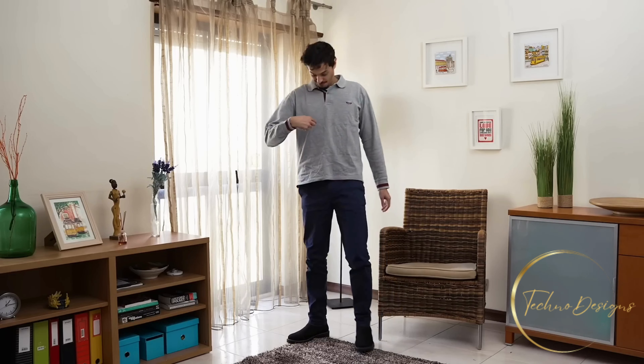Meet the Crossover — the waterproof boot for any occasion. Coming with a slip-on shoe construction that is easy to put on and a minimalist design that fits any style anywhere, it combines the comfort of a sneaker with the sturdiness of a boot.